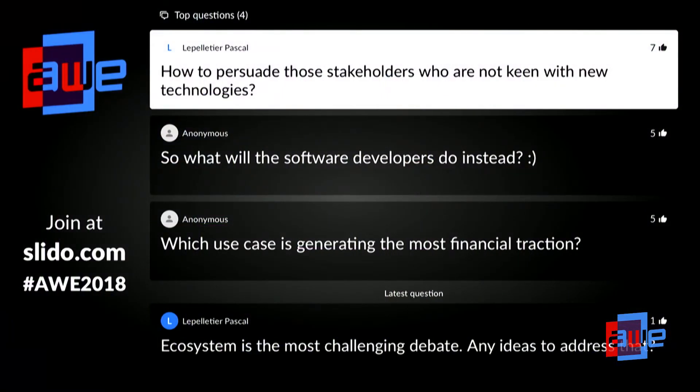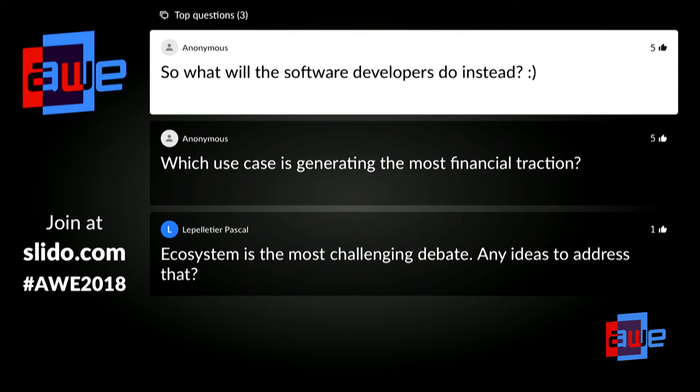I totally agree — it's not about the technology, it's about the value proposition. One mistake we made was talking too much about technology instead of the actual problem. As for what developers do instead of content authoring — there's still a lot to do. AR is at a stage where many use cases work perfectly and can be rolled out globally, but others don't work yet. For example, hands-free work needs glasses to improve, and use cases need to be more intelligent — presenting information to the user without the user having to ask or choose a scenario. There's still a lot for software developers, and we'll be employing many more in the future.